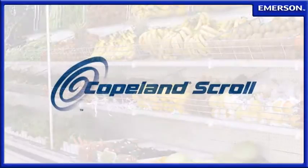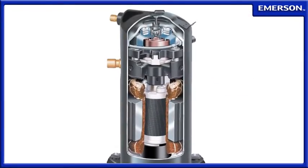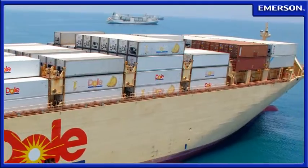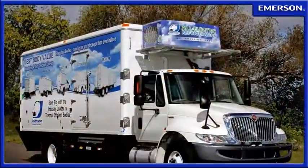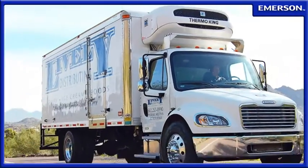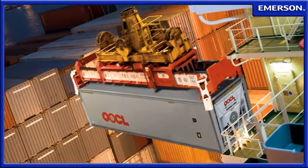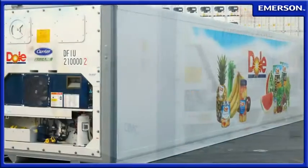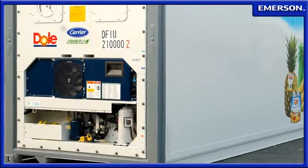When Emerson Climate Technologies pioneered the use of scroll compressors, it began one of the most significant technology shifts the transportation refrigeration industry had ever seen. With the ultra-fast pull-downs, low-maintenance design, and high efficiencies demanded by transport refrigeration systems, Copeland Scroll Compressors can now be found in a broad range of marine container and refrigerated truck and trailer applications.